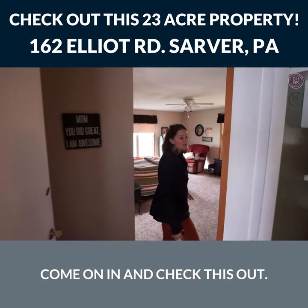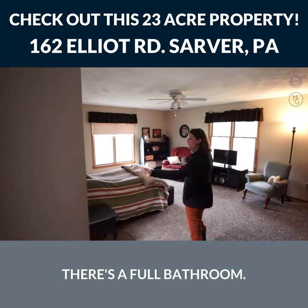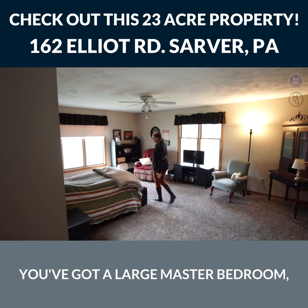One unique thing about this farmhouse is that it has an addition where there's a first-floor master. Come on in and check this out — there's a full bathroom, a large master bedroom, and a large walk-in closet.